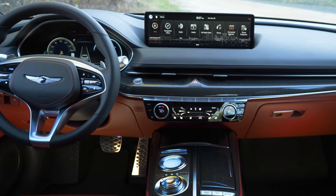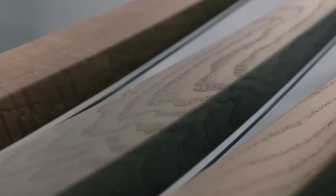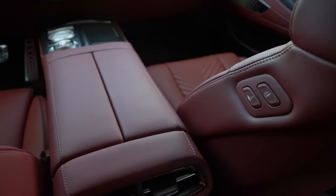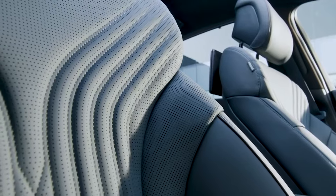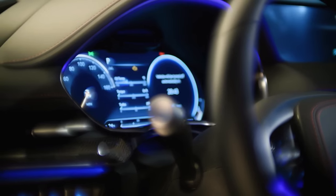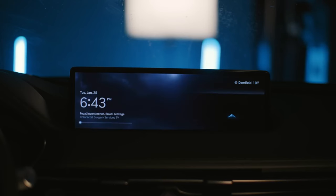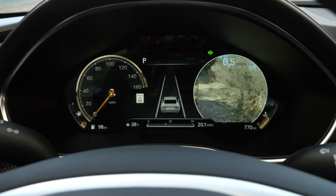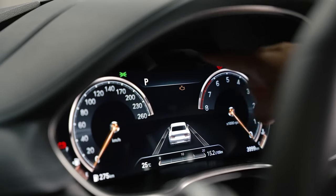The interior boasts an array of high-quality materials that speak volumes about Genesis' attention to detail. From the lavish wood accents to the supple leather seats, you're enveloped in sheer luxury. The seats are more than just seats — they're plush thrones that can be adjusted to match your comfort, a common perk in luxury vehicles, but the G80 takes it a notch higher. Your eyes will be drawn to not one, but two impressive screens: a large 14.5-inch infotainment display in the center for entertainment and navigation, and a 12.3-inch digital cluster behind the wheel that feeds you vital info, even monitoring your attention levels.